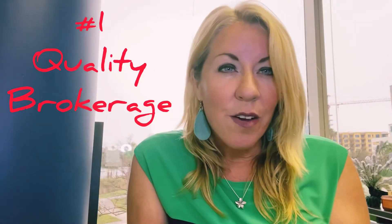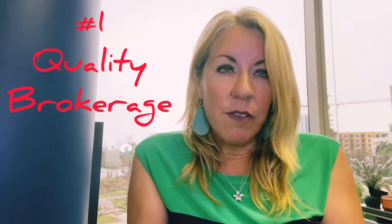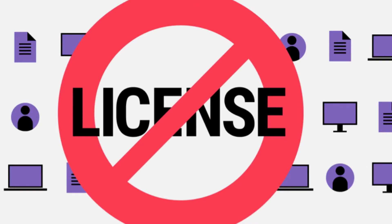Number one: find a quality brokerage. A lot of wholesalers do not carry a license, which leaves very low quality control.